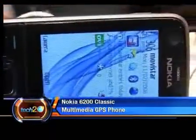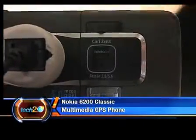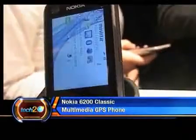At number 9 is the Nokia 6220 Classic. This phone features a 5 megapixel camera and GPS functionality, which means images and videos can be snapped, geotagged, edited, and shared online or phone to phone.